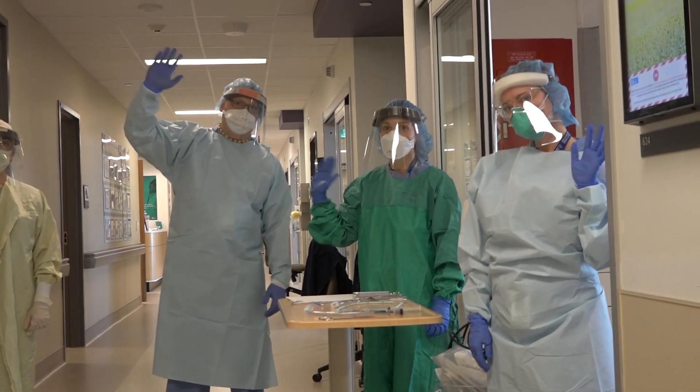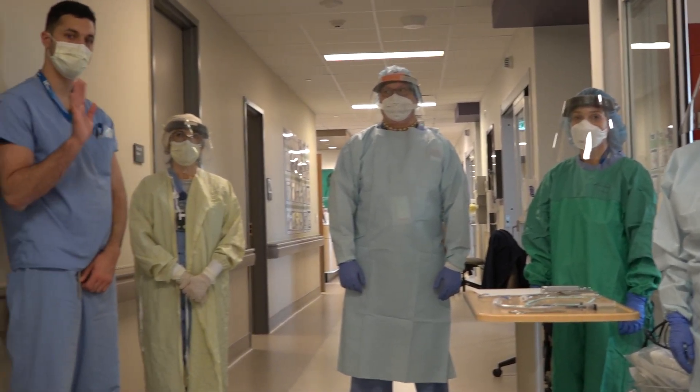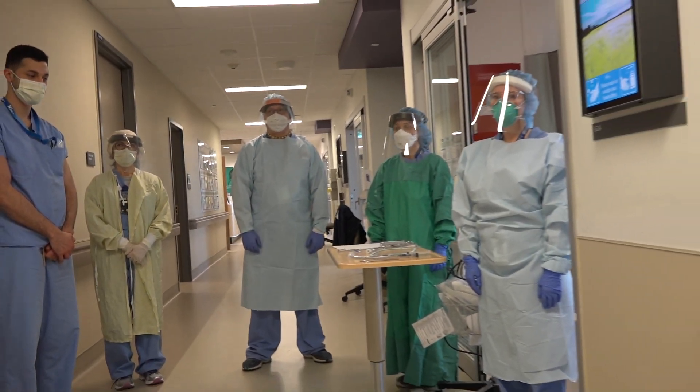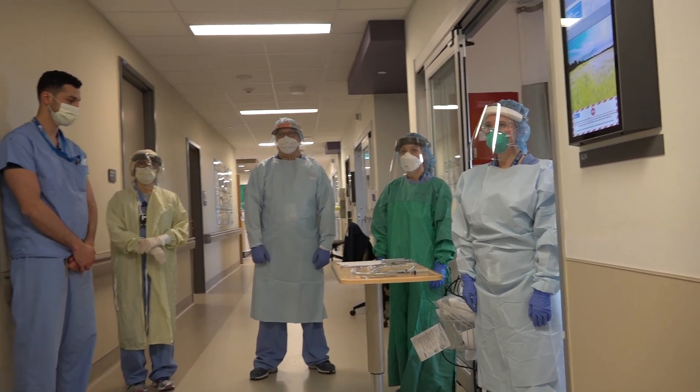Those entering the room include the intubator, the airway assistant, the medications, hemodynamics, and equipment assistant. These people are inside the room. Outside of the room, there will be a runner in droplet PPE, also another runner, and a PPE monitor.